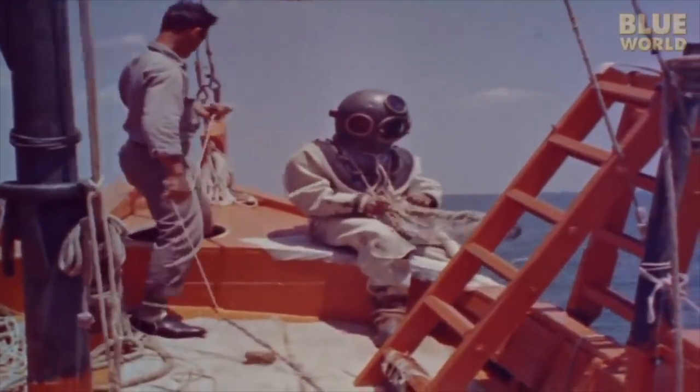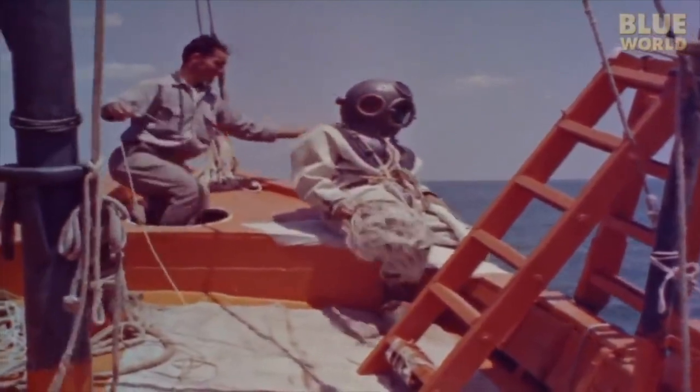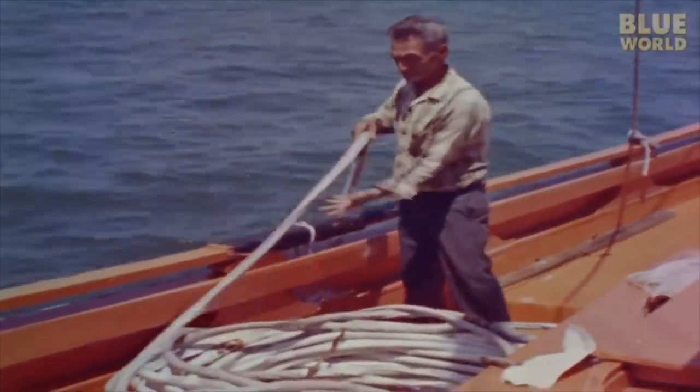Back in the days before we had synthetic sponges for housework, cleaning sponges did come from the ocean. They were harvested by hard hat divers walking along the ocean floor in heavy weighted boots with a rake-like tool to pluck the sponges off the bottom. It was a dangerous and difficult job.